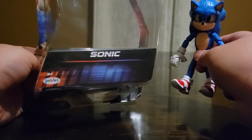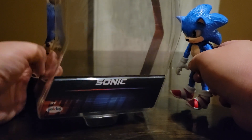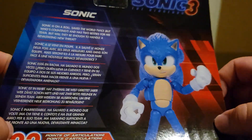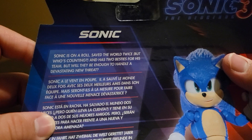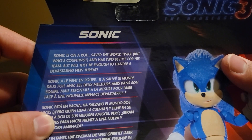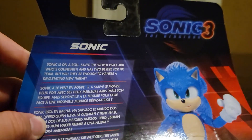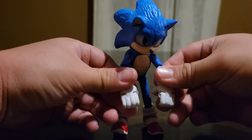This is what the front of the packaging looks like. It has a card with the character's name — it'll say Sonic — then it has Jakks Pacific right there. It says 22 points of articulation, and there's a cool image of the Sonic figure. It also says 'Sonic is on a roll — save the world twice, but who's counting' — and mentions his two besties and a devastating new threat, obviously talking about Shadow. Then it says Sonic the Hedgehog 3.